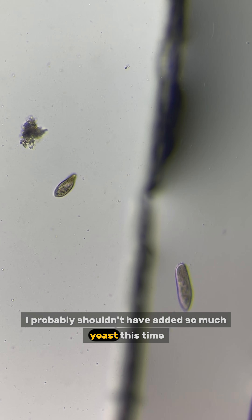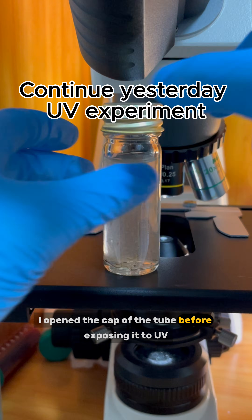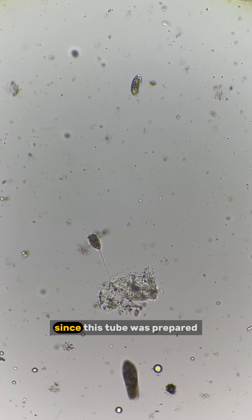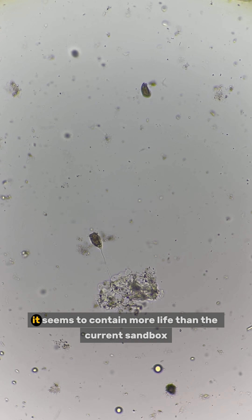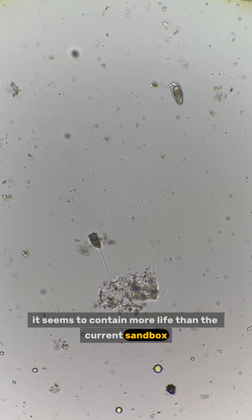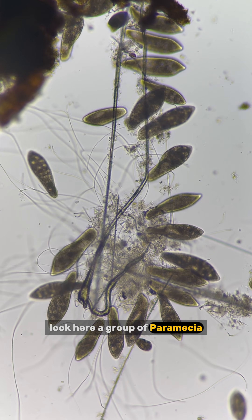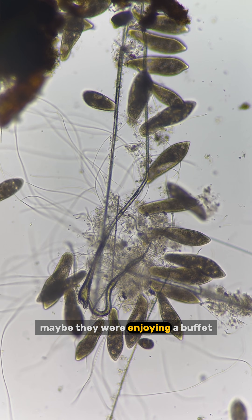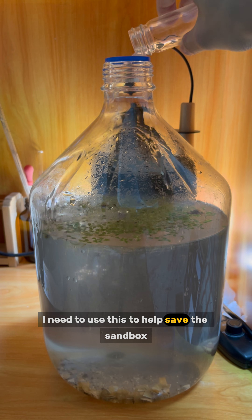I probably shouldn't have added so much yeast. This time I opened the cap of the tube before exposing it to UV light, but there are still many microorganisms. Since this tube was prepared before the yeasts were added, it seems to contain more life than the current sandbox. A group of paramecia gathered around a piece of organic debris covered in mold hyphae — maybe they were enjoying a buffet. I need to use this to help save the sandbox.